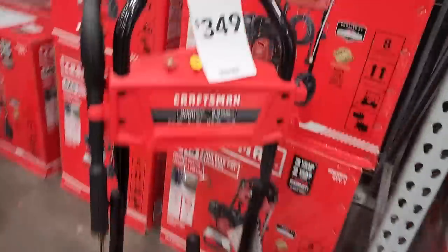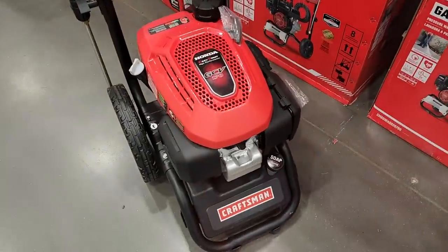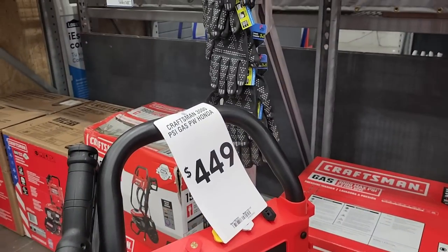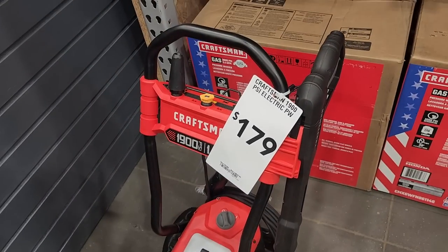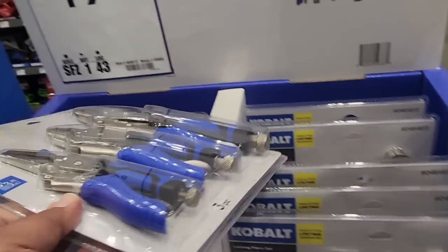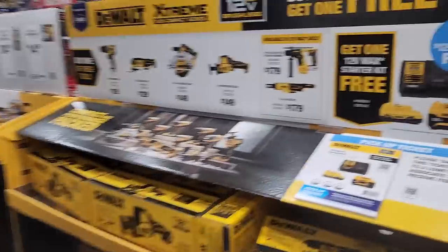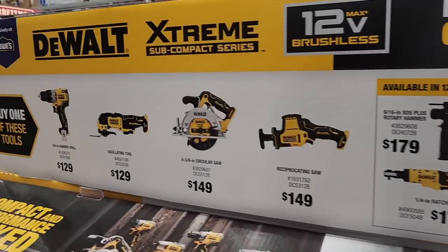Some pressure washers here on sale — got this gas one for $349, 3,000 PSI. Here's another one with the Honda engine for $449. And here's another one electric, 1,900 PSI for $179. Got three-piece locking pliers for $19.98 — pretty nice, I really like the handles on these. Got the buy one get one free still with the Extreme — so you buy any of the tools, get that starter kit for free. The rotary hammer and that ratchet are some of the better ones, but all these tools are pretty good.